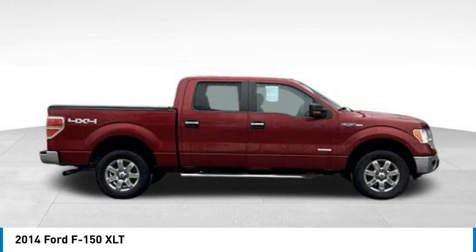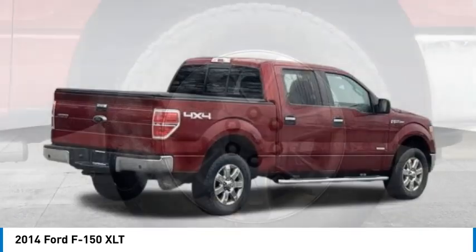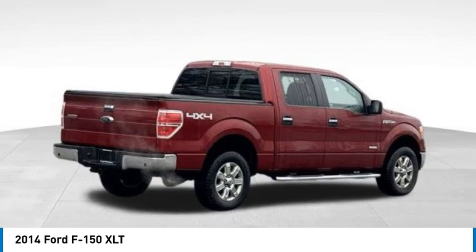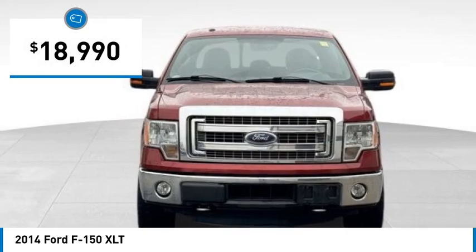Stop by and take a look at the 2014 F-150. A Ford F-150 knows how to handle any situation. It's built to follow orders. No whining. And is priced below $20,000.